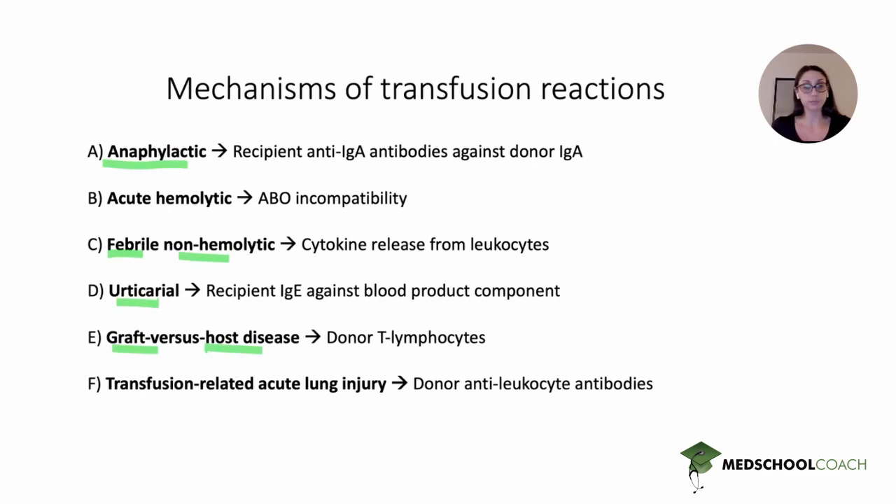Answer choice F corresponded to transfusion-related acute lung injury (TRALI), which typically presents with acute-onset respiratory distress and can lead to acute respiratory distress syndrome. The patient develops pulmonary edema, and this is due to donor blood anti-leukocyte antibodies. If you're not familiar with these other transfusion reactions, you should review them — including their characteristic features, time frame, clinical findings, labs, and underlying mechanism for each — because a similar question could ask about any one of these reactions.